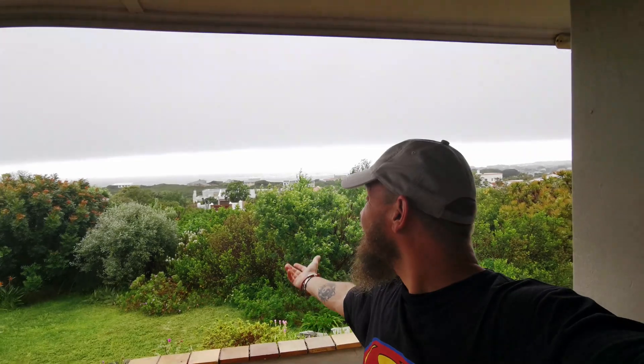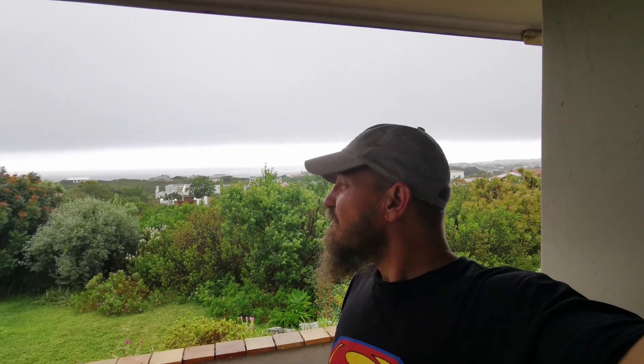We've made it to our accommodation here in Bettys Bay. We've got a nice little sea view but the weather is not playing along — still very overcast and rainy. We're going to have a little lie down. We had quite a nice scenic drive here even though it was overcast and very rainy in some sections. Still, it's been a nice day. Hopefully the sky clears up and we can show you the beach.